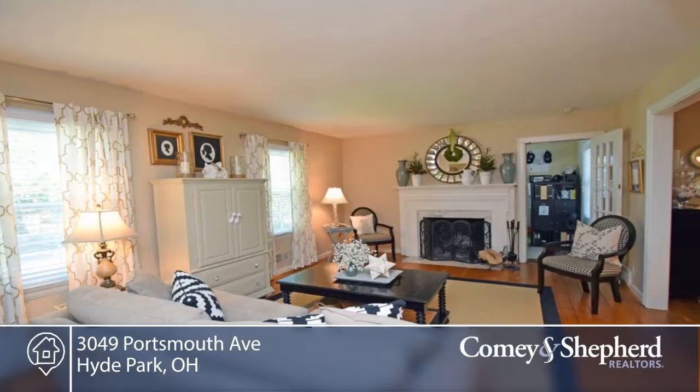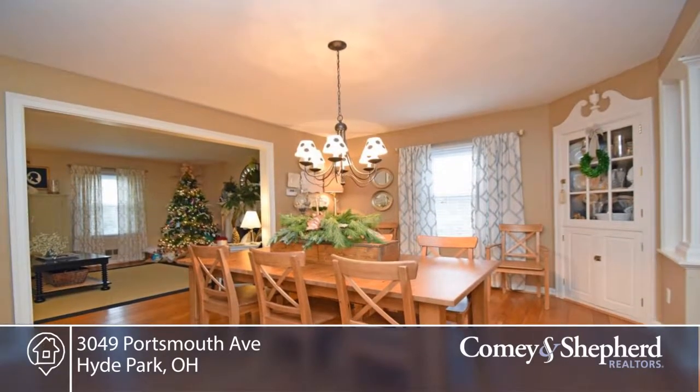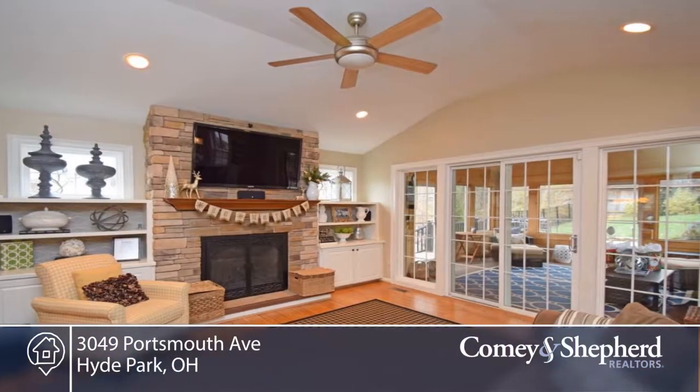Here's a lovely home located on one of Hyde Park's most popular streets. You'll find three bedrooms, two and a half baths with first floor family room, study and screened porch.